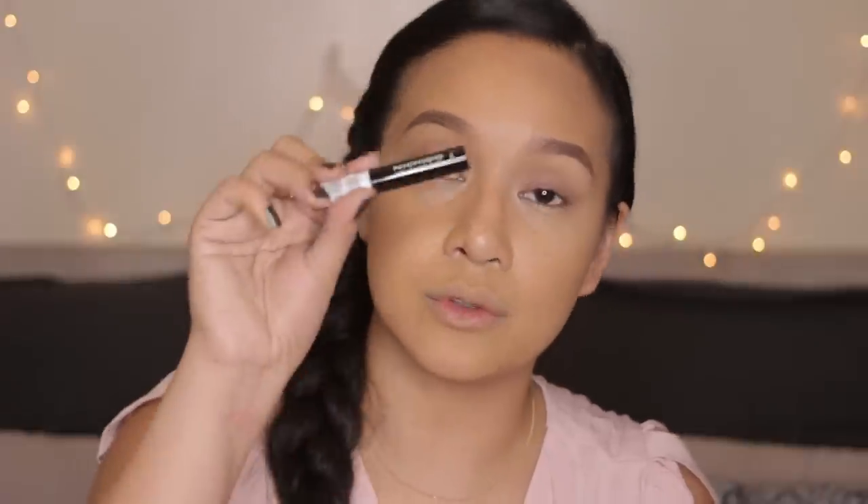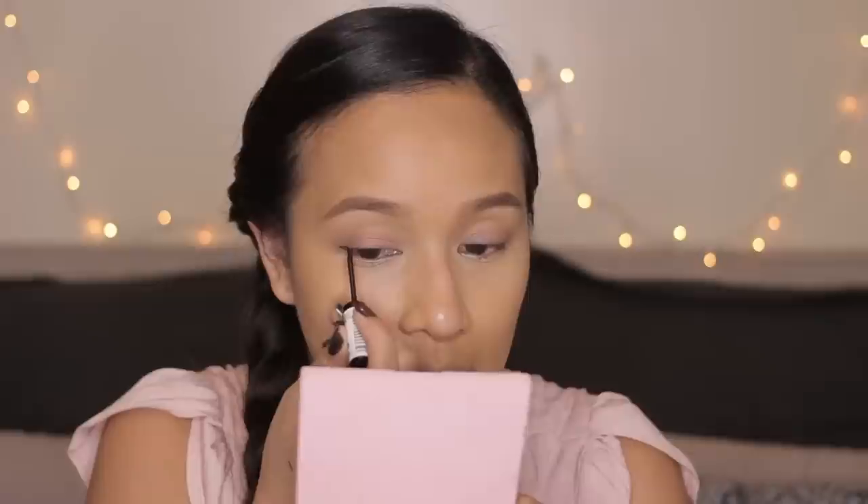I'm moving on to the Nichido Liquid Eyeliner and I'm going to create a wing on top of that. This is going to be the tricky part — medyo challenging. I would suggest to start with a baby wing, because while you're trying to perfect or balance both sides, if your wing is already big it becomes a big problem.